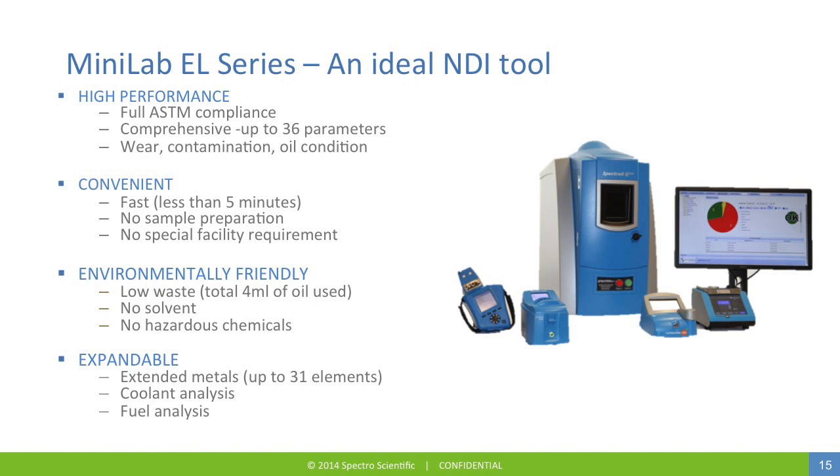The Minilab EL series is also expandable. Options include an extended metals program, which adds an additional seven wear elements for a total of 31 elements, as well as coolant analysis and fuel analysis calibrations.